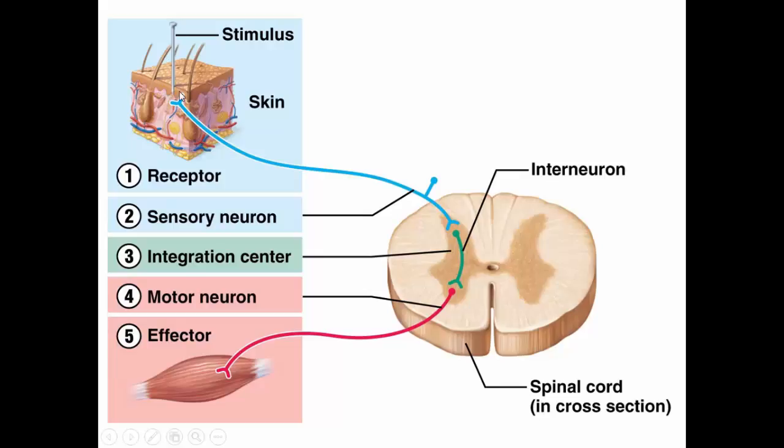A stimulus is received by a receptor, and a sensory neuron carries it into the spinal cord. In the integration center, there is already a preplanned pathway — an interneuron — that the information is going to take. The motor neuron then takes the information to the effector, producing the predictable, planned activity. For example, a sharp stimulus would cause you to withdraw from that stimulus.